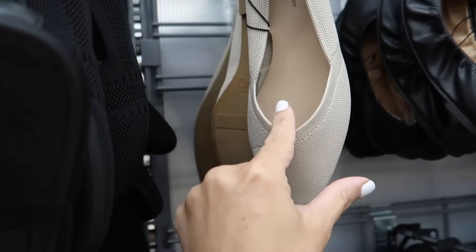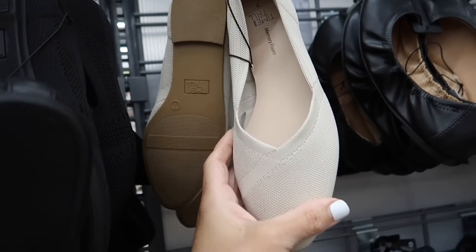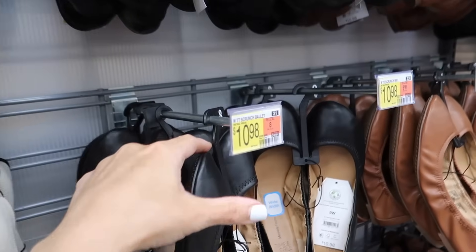In that same material they have new ballet flats — these have the rounded toe, V design. That's what the bottoms look like. These are $14.98 in the beige and they also come in pink.